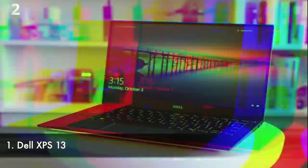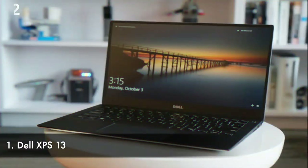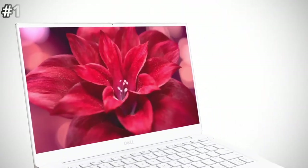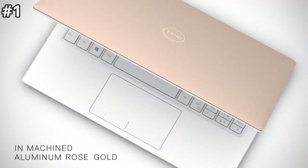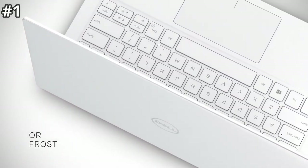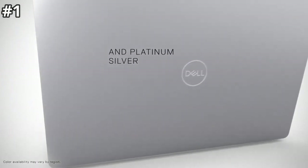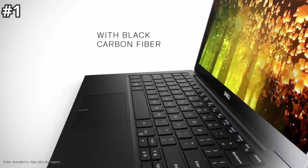Number one: Dell XPS 13. The XPS 13 is very portable and extremely capable, and it's no surprise that its 4K option tops the list of our favorite 4K laptops. The latest versions go beyond anything we've seen before, moving the webcam back up top where it belongs, trimming the bezels and chassis even more, and offering some of the best internal hardware you can get at the 13-inch size.